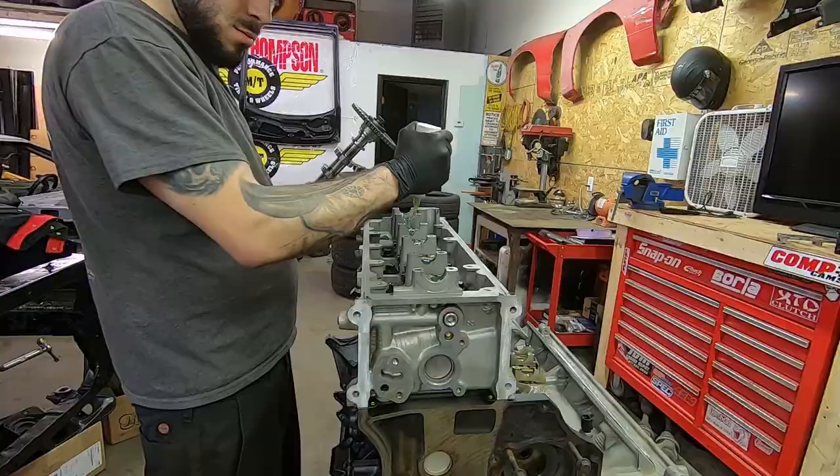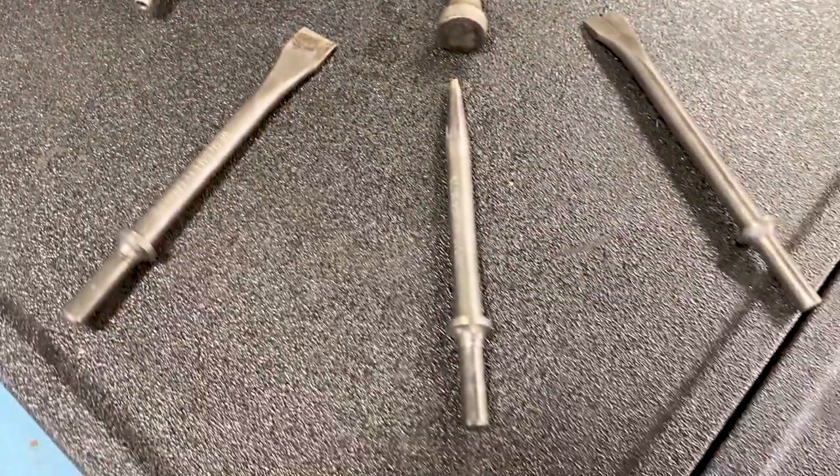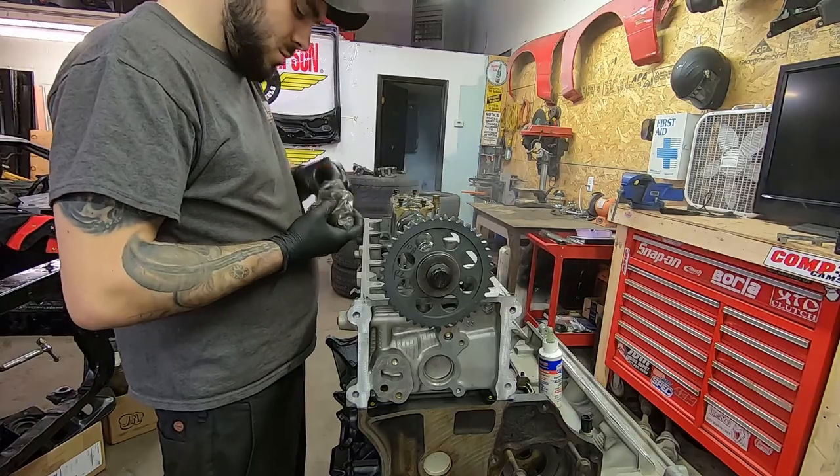I will start out the list with an air hammer. Air hammers are very useful. You can use them to pry, to push, and of course to hammer. There are also a ton of useful attachments available for them that will make your life as an auto tech even easier.